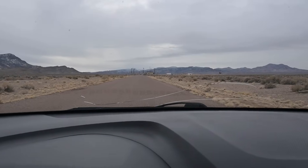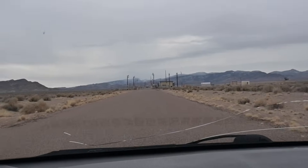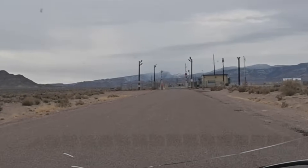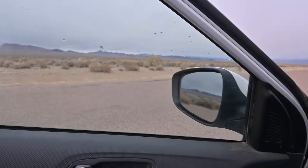Well spank my ass and call me Harold — we made it guys! We made it to the back gate of Area 51. Cue the X-Files music. Area 51, dun dun dun. All right, let's go check it out.